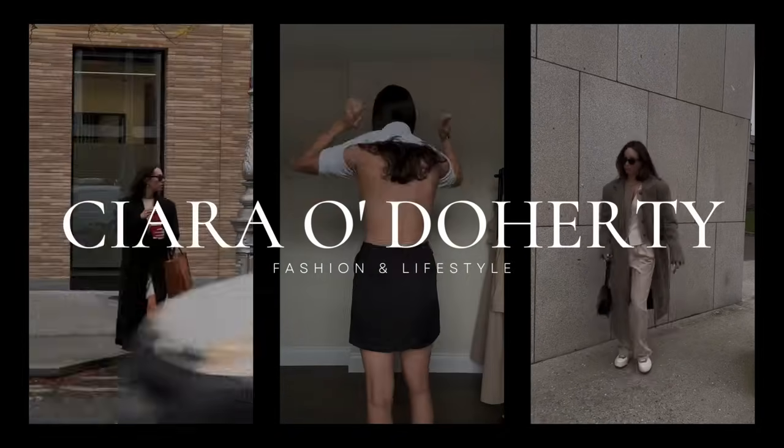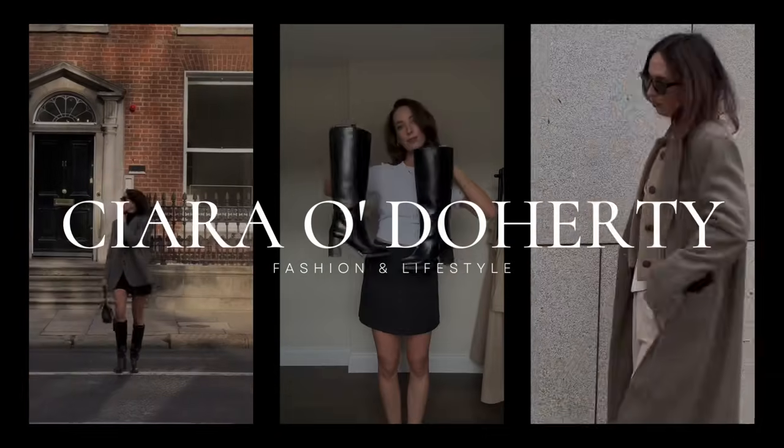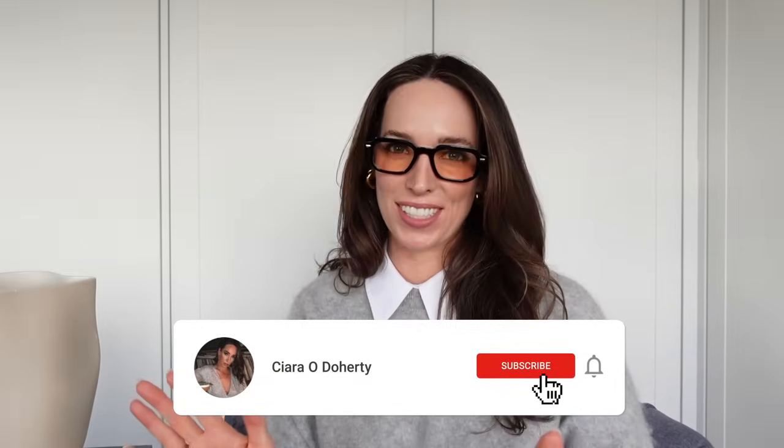We just want a cohesive workwear wardrobe that is going to make our lives easier. Well, hello there and welcome back to my channel. If you are new here, my name is Ciara. I share videos on shopping for the best basics on the high street, how to build a capsule wardrobe and lots of other good stuff.